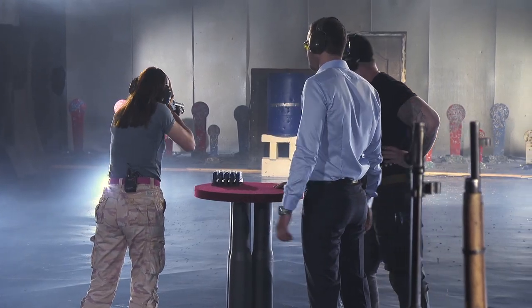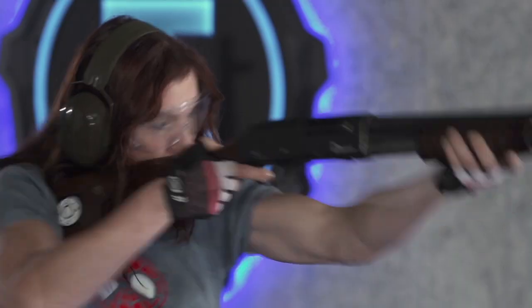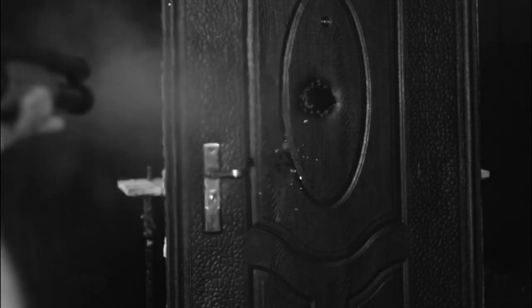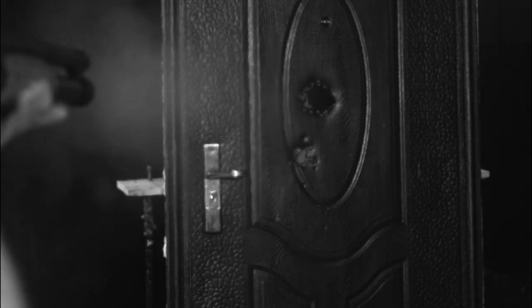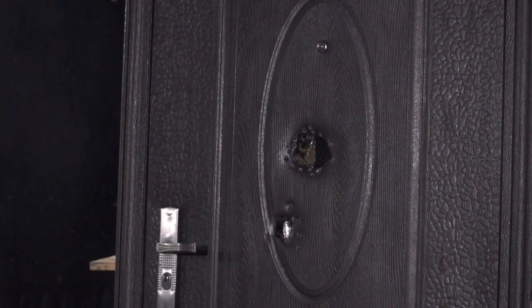And now our door will meet canister shot. What power! It seems the producers of this door do not know what safety and reliability mean. Canister shot easily leaves several ragged open holes.